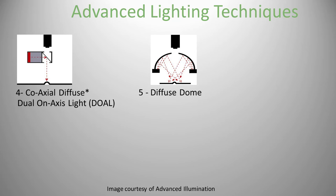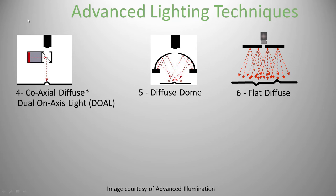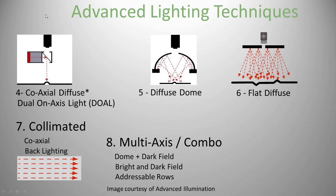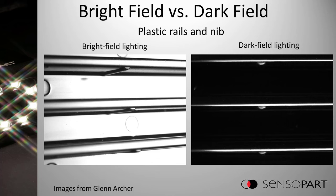If you have a shiny object that's not flat, you could use a diffuse dome — like a salad bowl with light shooting up and scattering, while the camera shoots through a hole in the bottom. There are also flat diffuse lights, collimated light where light rays all travel straight into the camera, combinations of these, and structured light — a laser line or light pattern laid over the target to show its texture.